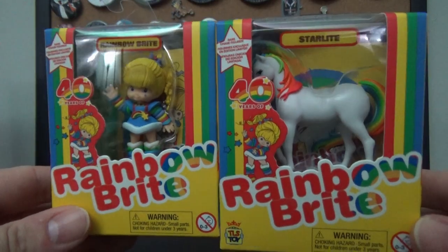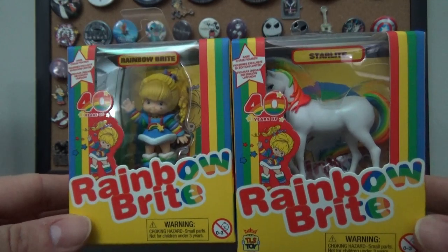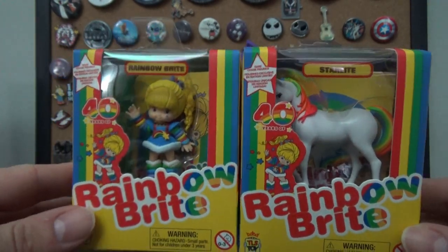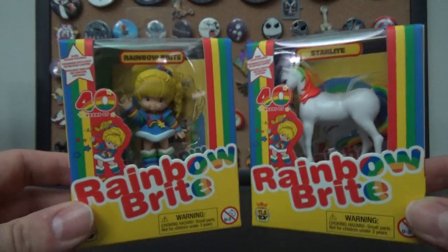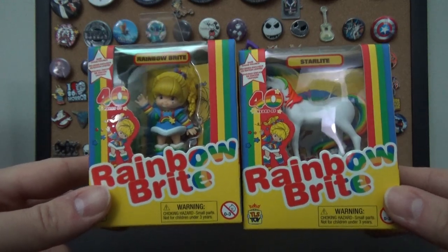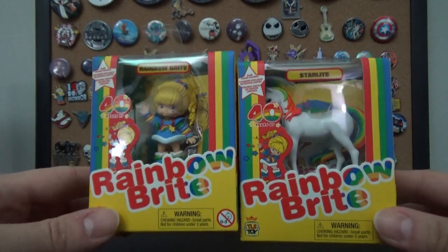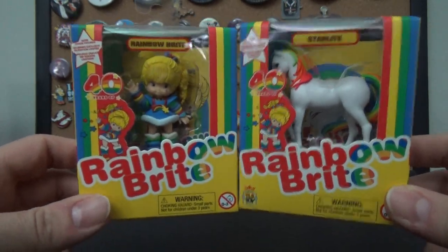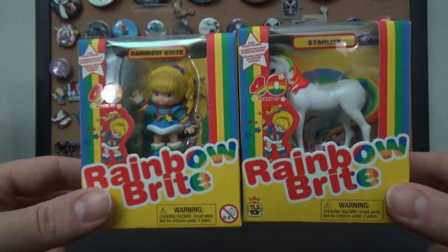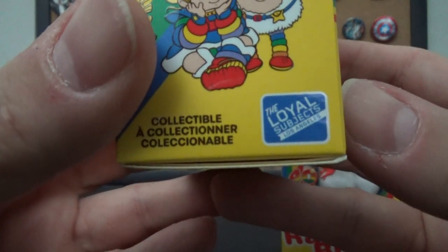Rainbow Brite figures — I didn't know these existed. Rainbow Brite is the only show intended for girls I will ever admit to watching and liking. We all had one, don't act like we didn't. Growing up I was into Masters of the Universe, ThunderCats, and G.I. Joe, but secretly I thought Rainbow Brite was kind of cool. Leave a comment and let me know if you had one — time to fess up.